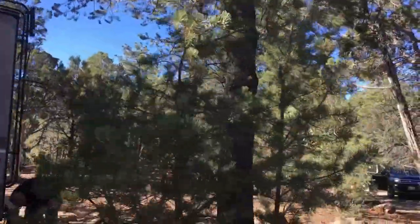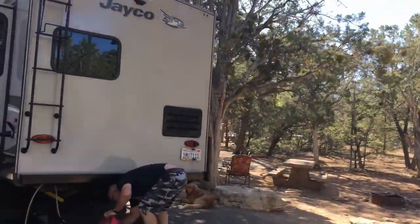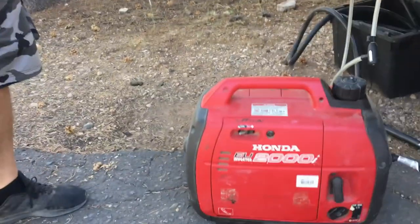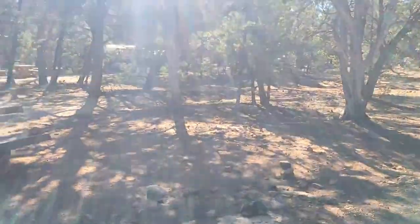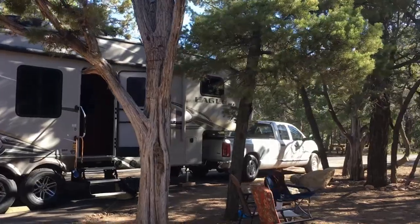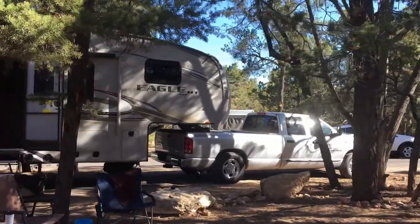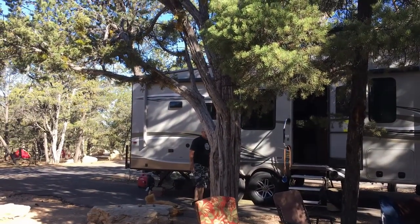One thing that every camper should have — if you're going to have a generator, you need to have a quiet generator. Honda makes one of the best generators and we all have one. You can walk away over here by the campsite and you can barely hear it. We call anybody that doesn't have a Honda or Yamaha a Contractor Series — we think they're going to jackhammer the campground apart because they're so loud. Nobody wants to hear that. But listen to the Honda — sounds good.